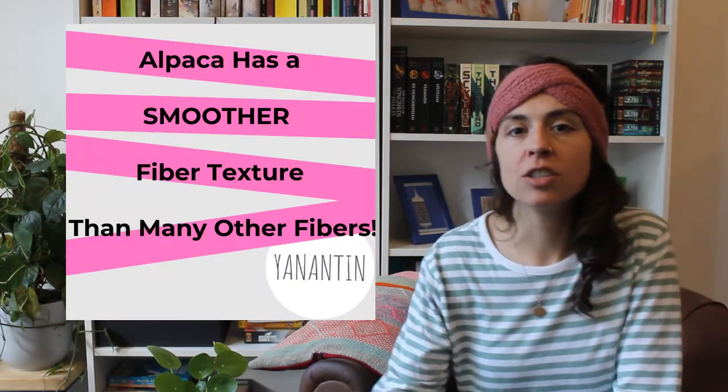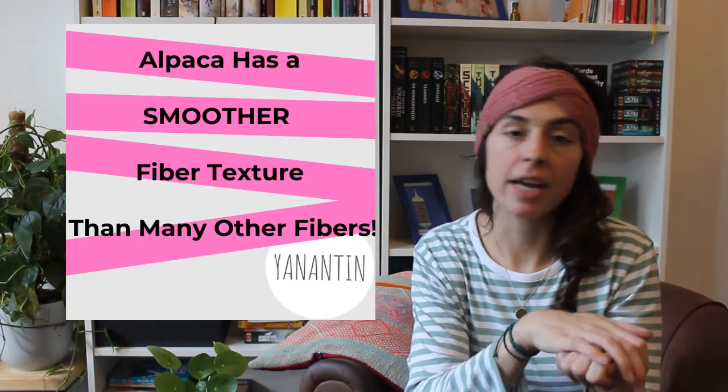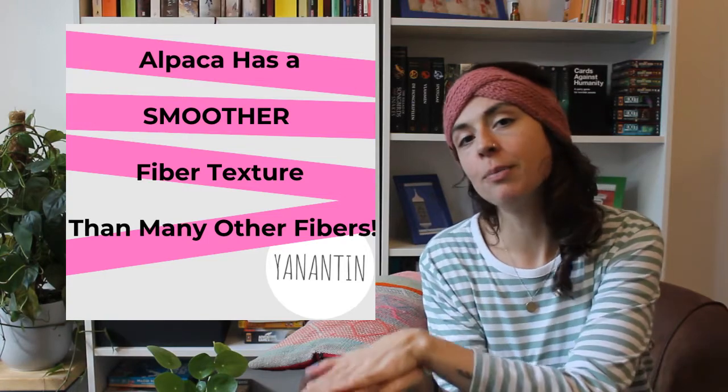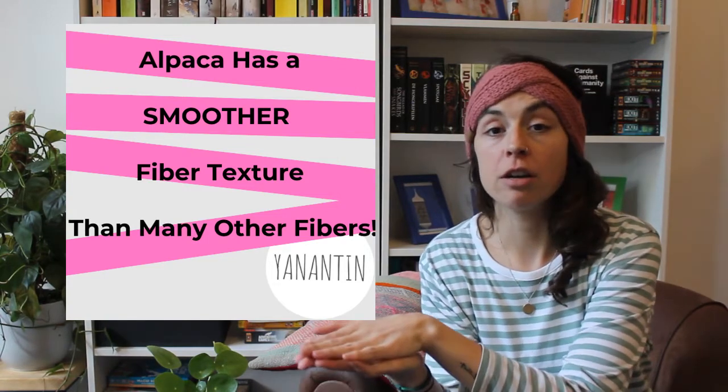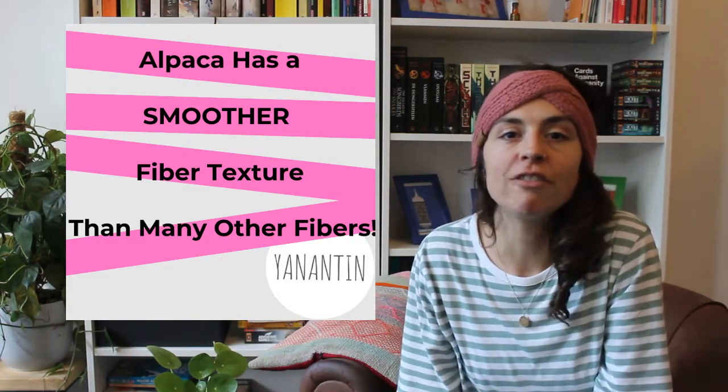Another general rule when it comes to the softness of alpaca wool is that it is generally softer than regular wool. So if you have a fiber from alpaca wool at a certain micron count and you compare it to a fiber of regular sheep wool, cashmere, or any other woolen fiber,